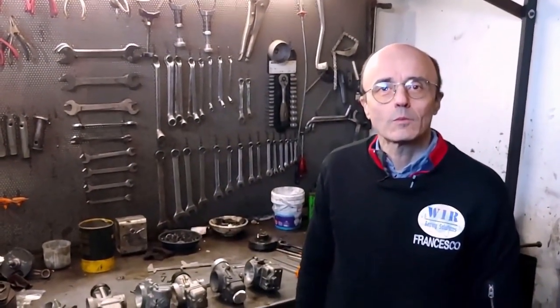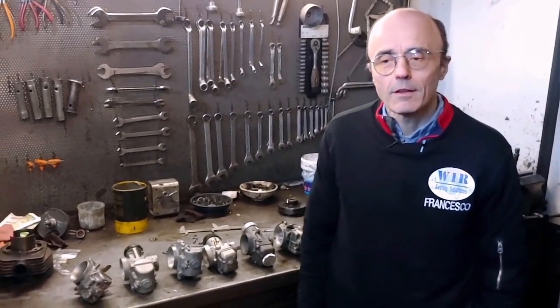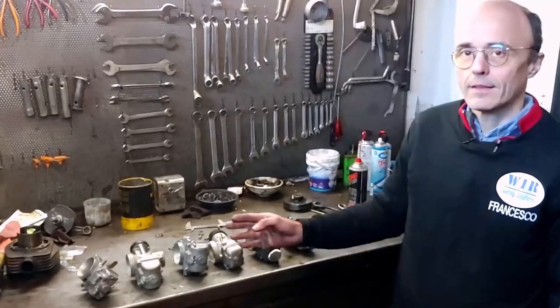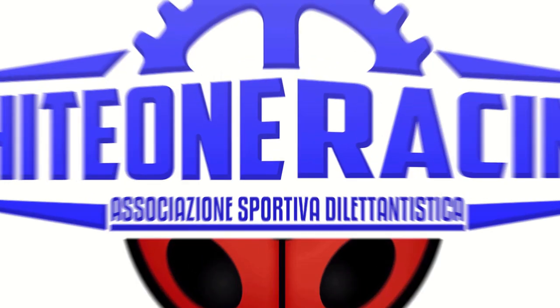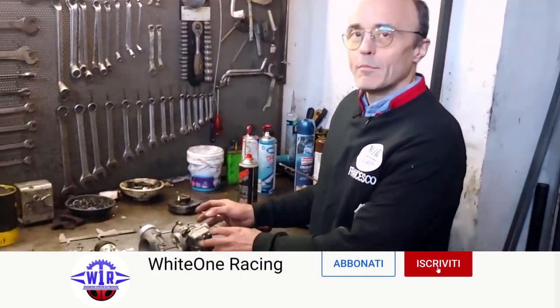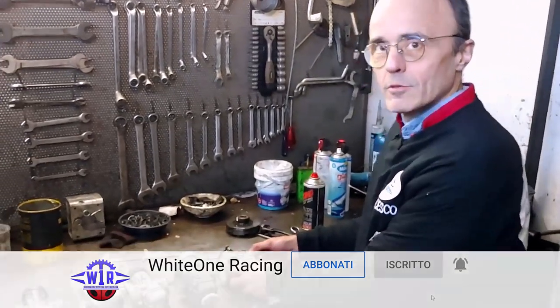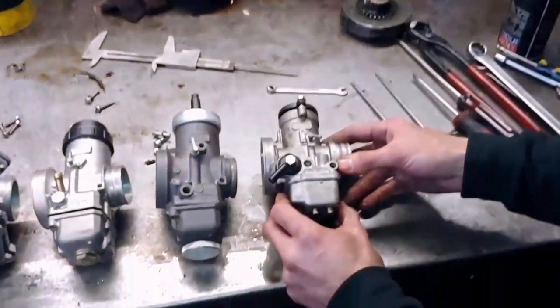Hello everyone, and welcome back to Whiteone Racing. Today we will show you a comparison between large-caliber carburetors. We have put together six of those, between Italian and Japanese. We present the material that we were able to put together, also thanks to the generosity of those who lent us some carburetors. So let's start with the first one.